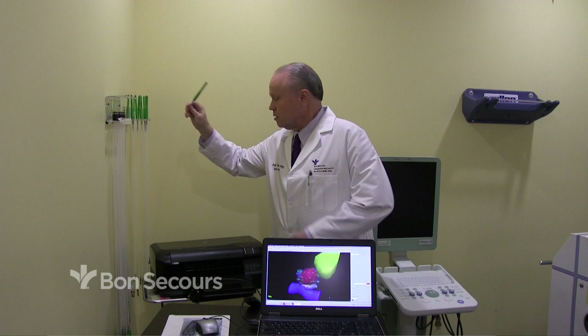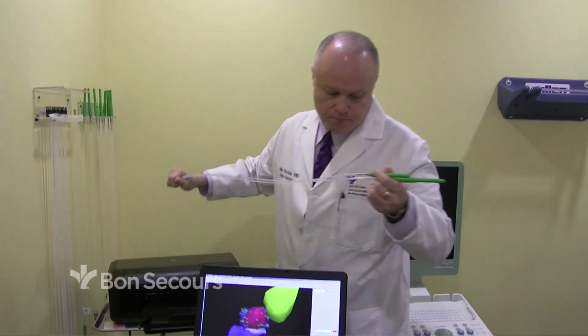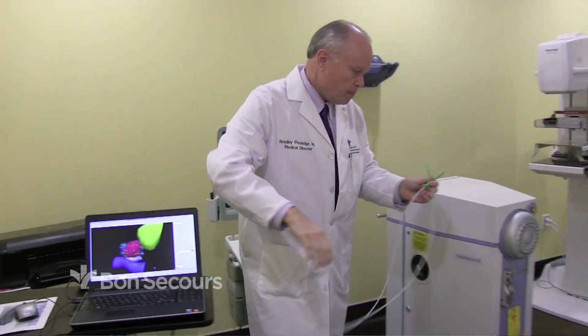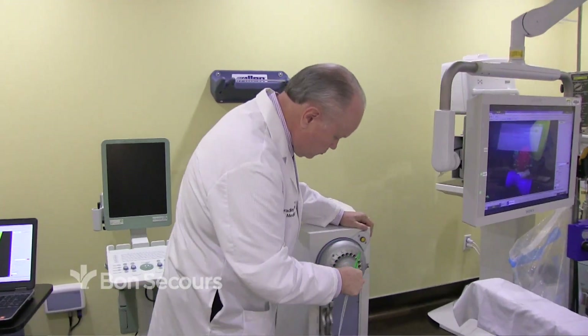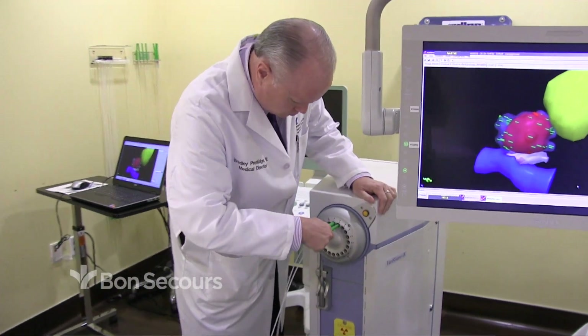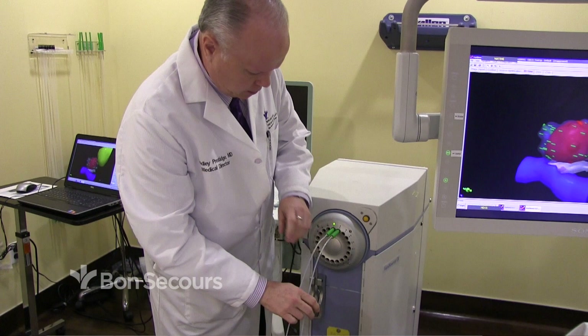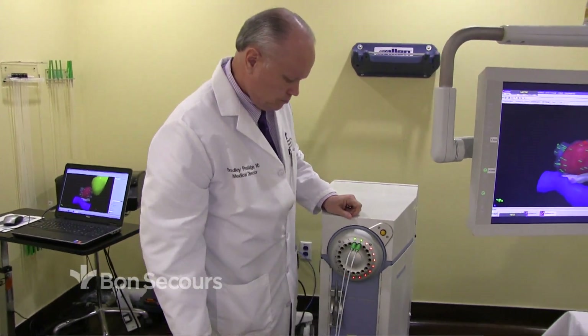The patient is asleep for all of this, of course. So with the patient asleep and the ultrasound probe in the rectum, we put a series of needles through the skin under ultrasound guidance. Once the needles are in place, we put tiny radioactive pellets into the needles, take the needles out, and leave these rows of pellets. A lot of people call that the seed implant.